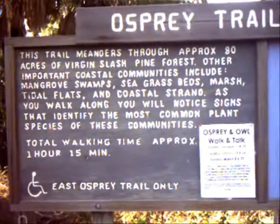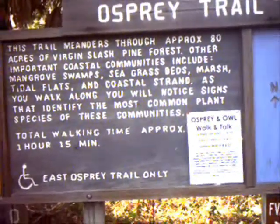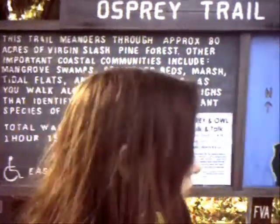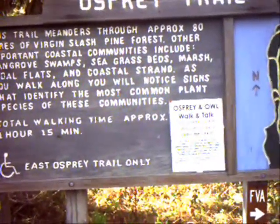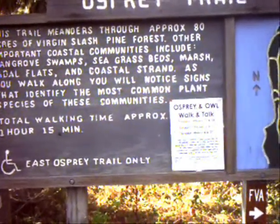Let me read this off. This trail meanders through approximately 80 acres of virgin slash-pine forests. Other important coastal communities include mangrove swamps, seagrass beds, marsh tidal flats, and coastal strand. As you walk along, you will notice signs that identify the most common plant species of these communities. Total walking time is approximately 1 hour and 15 minutes.